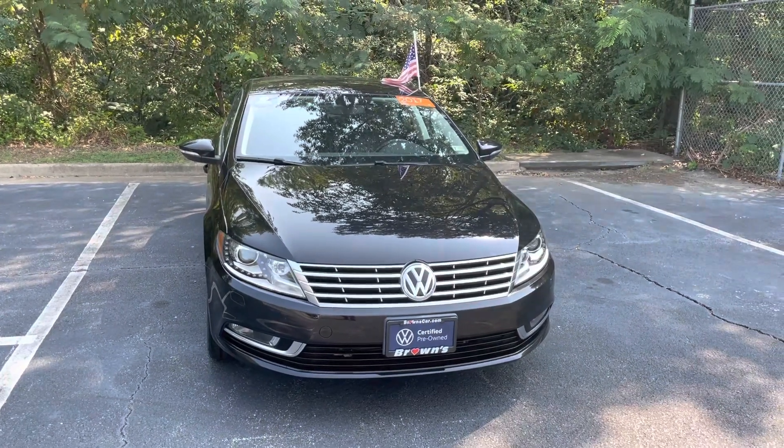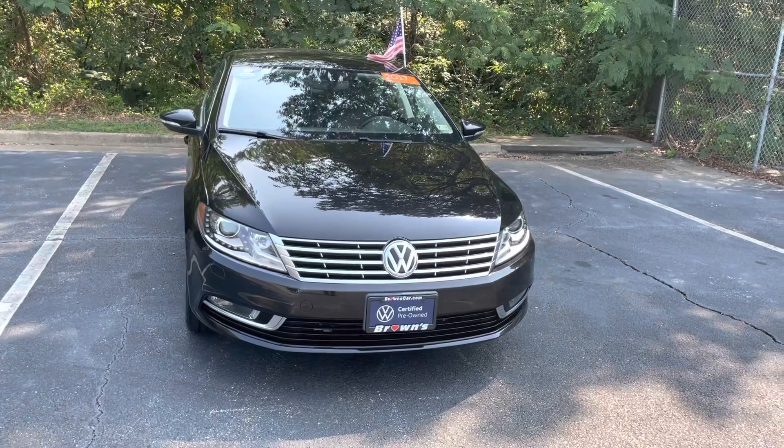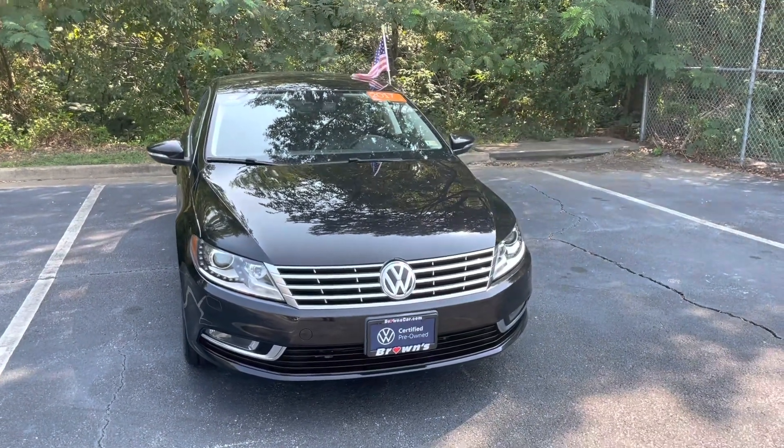My name is Jacob and I'm a sales consultant here at Browns Volkswagen. I just wanted to take a second to show you around this beautiful black 2017 Volkswagen CC.